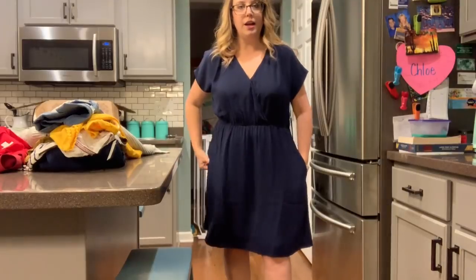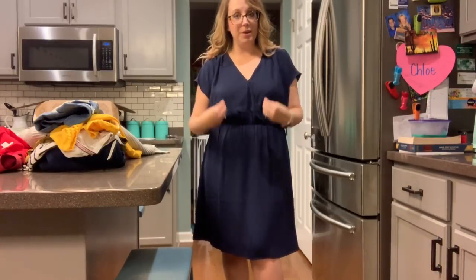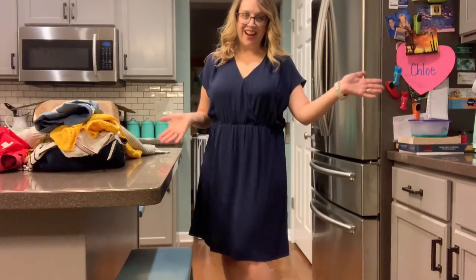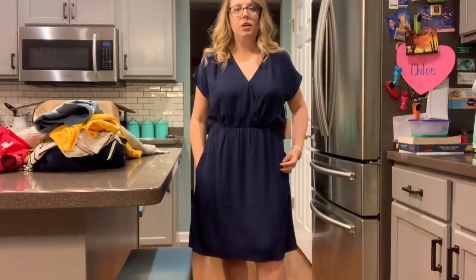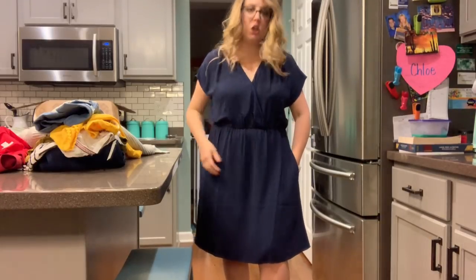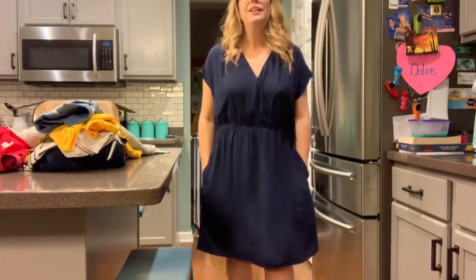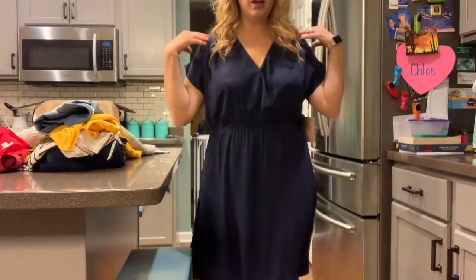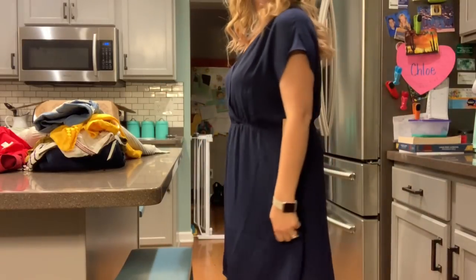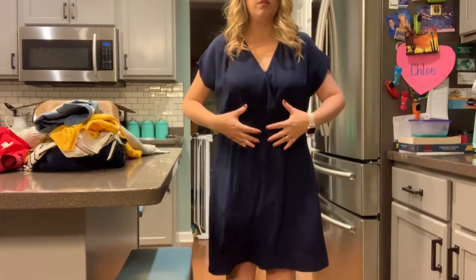All right. Here is the navy dress. Y'all are going to have to let me know what you think of this dress. I still feel like it's a little short-waisted — it's not hitting me where I want it to hit me. The coverage is pretty good. It has pockets — I mean, come on. It's a good length. I do sort of like how the sleeves bow out a little bit. It's good under the armpit. I just don't know about this part.